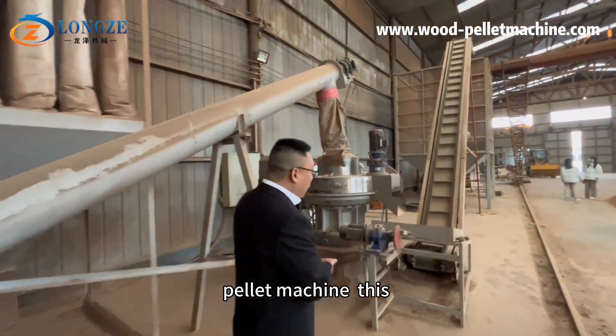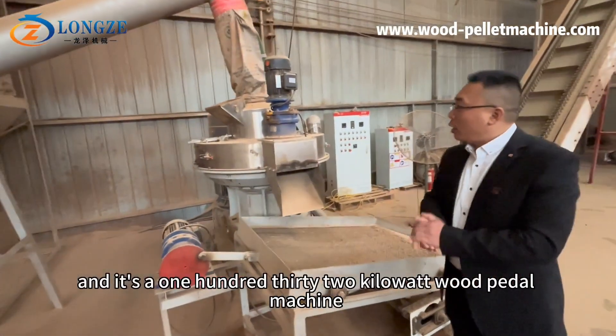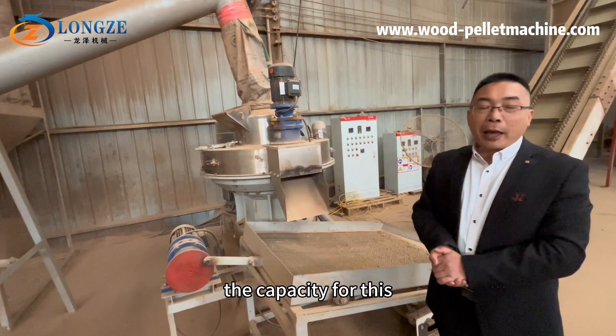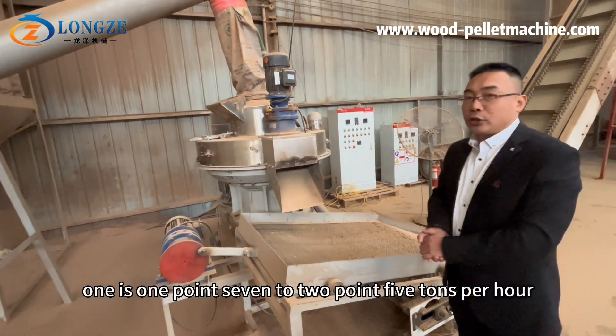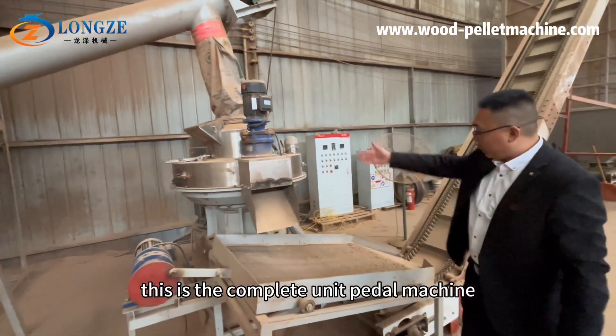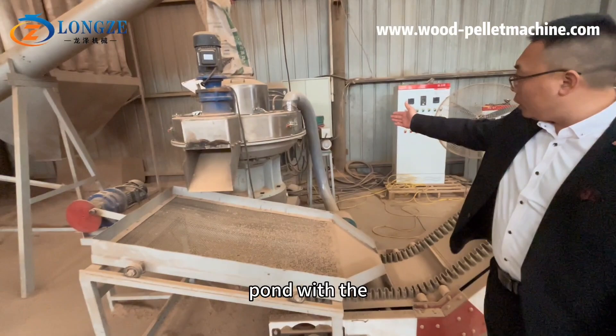This is a pilot machine — a 132 kilowatt wood pellet machine. The capacity for this one is 1.7 to 2.5 tons per hour. This is the complete unit pilot machine, working with an automatic lubricating pump.